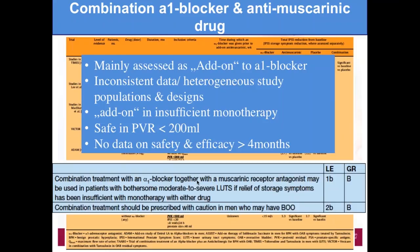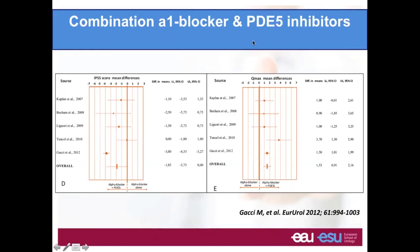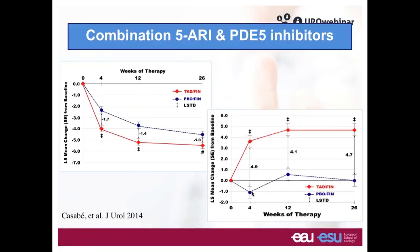Another association reported in the literature is PDE5 inhibitor and alpha blocker, which shows benefit in terms of reduction of IPSS or improvement of Qmax. Another association is 5-alpha reductase inhibitor and PDE5 inhibitors, which provides improvement in sexuality and also slightly better improvement in terms of IPSS when using both drugs.